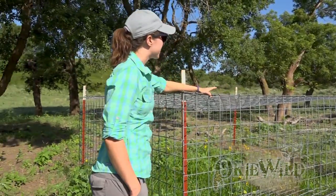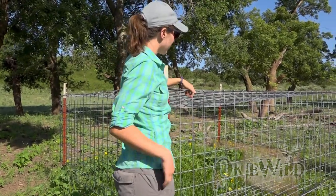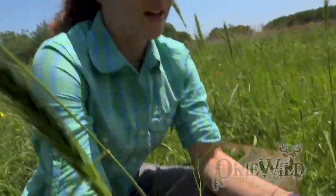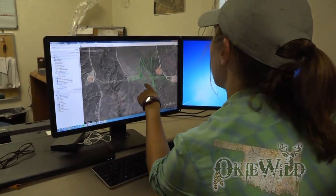We're going to start with a trap site and talk about how I capture wild turkeys. I also put GPS collars on them to follow their movements, and then we're going to go through a day in the life of a wild turkey.